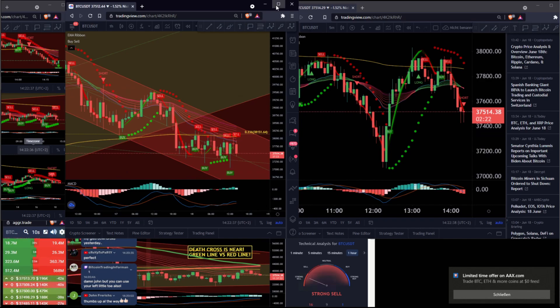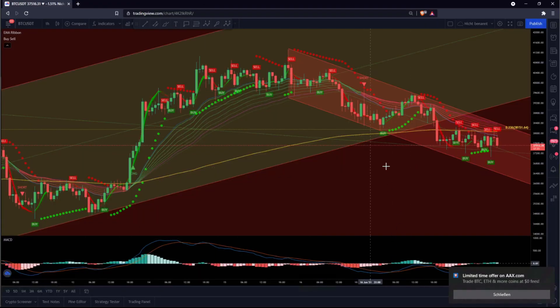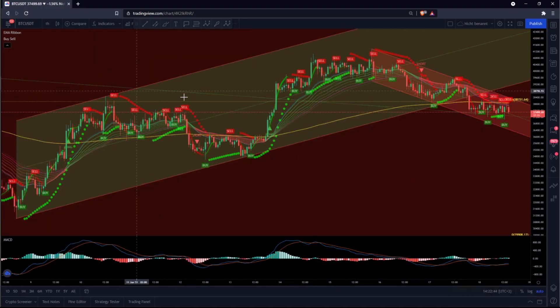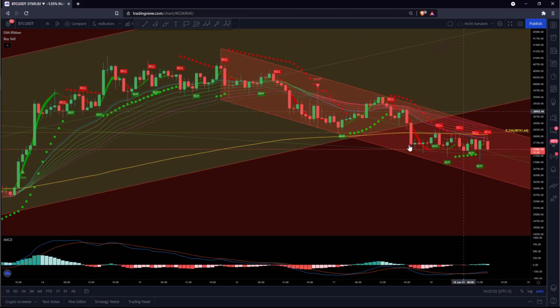Let's start with the 1-hour chart. This is the 1-hour chart picture — every candle is 1 hour. If you are zooming out a little bit, this nice green uptrend is broken to the downside. You can see it here. We broke down very, very quick with Bitcoin.